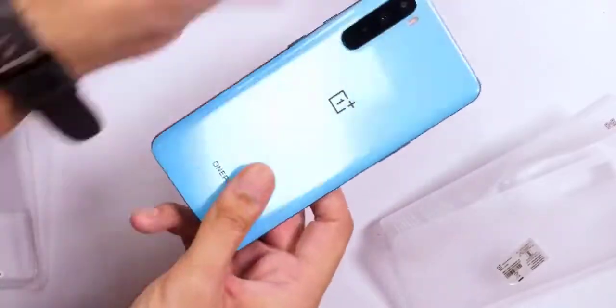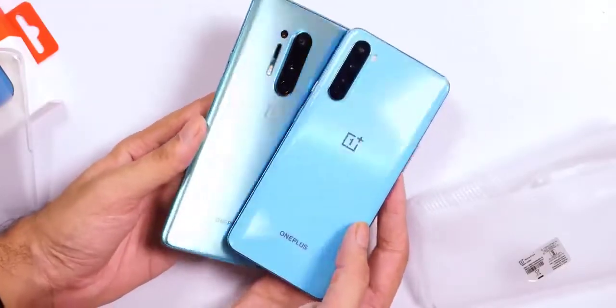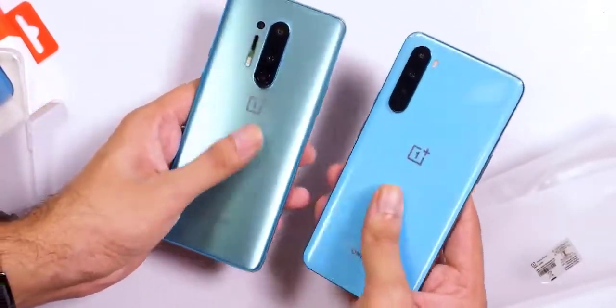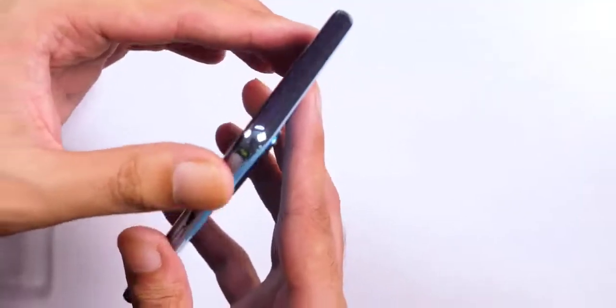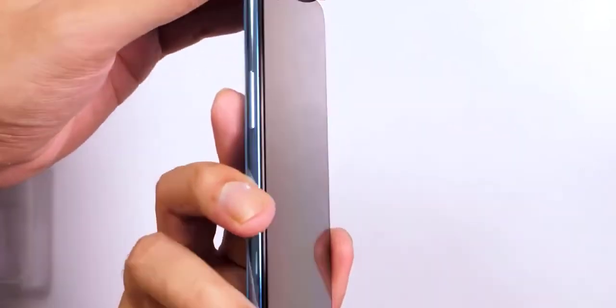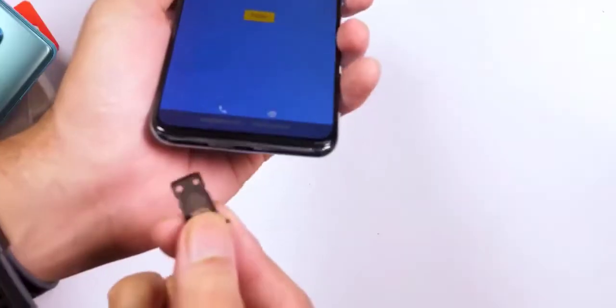The black box has the Nord branding plastered on top, and opening it reveals the phone lying atop a plastic tray. Inside, a small cardboard envelope includes a silicone case, a SIM eject tool, the usual documentation, and a welcome letter. Below that you'll find the Warp Charger and the signature red Type-C cable.